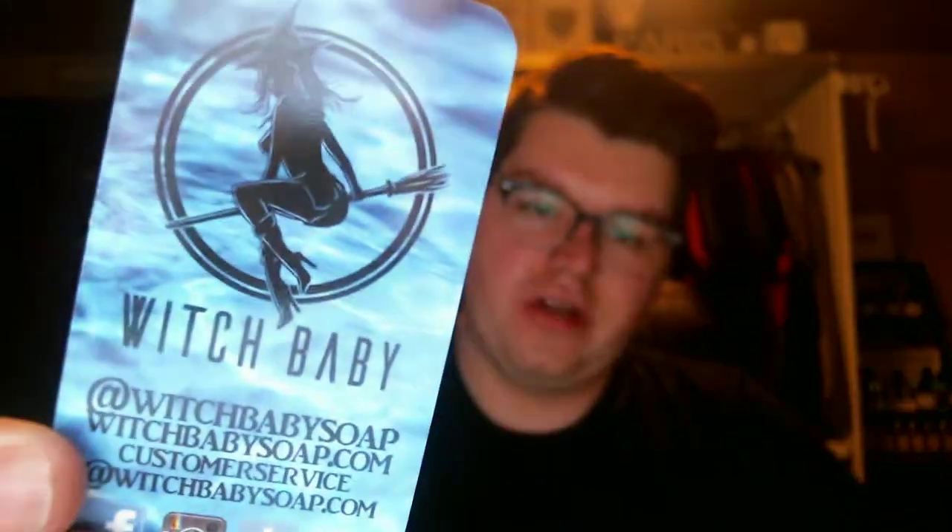Hey guys, it's me Drew, and I'm here to do a Witch Baby Soap haul. This is a pretty small haul. I didn't get a whole lot of stuff, but what I did get I'm really, really excited about.